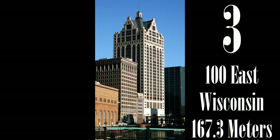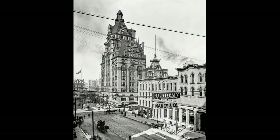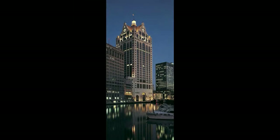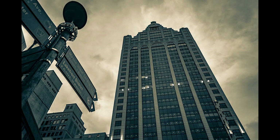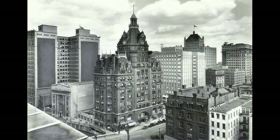Formerly known as the Pabst Building, 100 East Wisconsin was built in 1989 on the site of the old Pabst Tower, located in downtown along the river at the corner of Water and Wisconsin Avenue. This building pays homage to the Pabst Tower with its German-American post-modern architecture. Unfortunately, I think it is a poor substitute for the tower that was demolished in 1981.